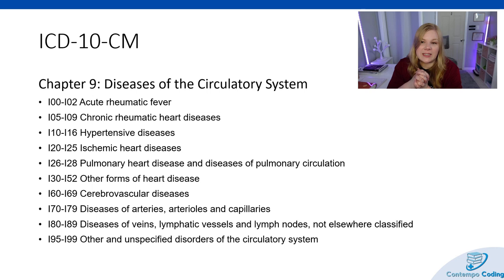Chapter 9 of ICD-10-CM is where you see most cardiovascular-related diagnoses, because that's diseases of the circulatory system. This includes acute rheumatic fever, chronic rheumatic heart disease, hypertensive diseases, ischemic heart diseases, pulmonary heart disease and diseases of pulmonary circulation, other forms of heart disease, cerebrovascular disease, diseases of the arteries, arterioles, and capillaries, diseases of veins, lymphatic vessels, and lymph nodes not elsewhere classified, and other and unspecified diseases of the circulatory system.